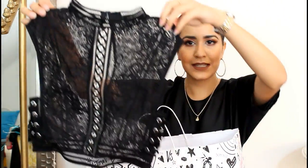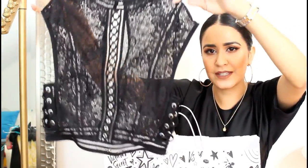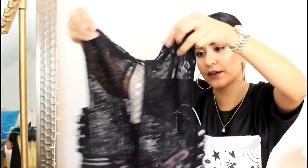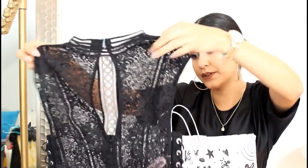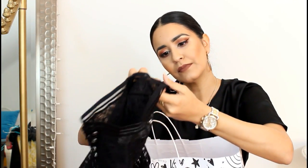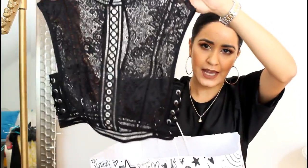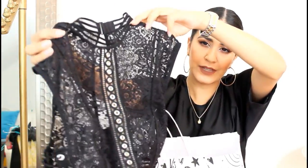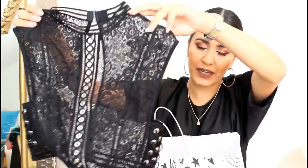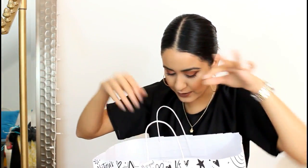Then I got this cropped lace top. Look at this top — I can see myself wearing this with a black bra on the bottom. Fabulous. Originally $54 and I paid $6 for this one — that's why I was like, I need to take this. I can wear this if I ever go out for dinner or clubbing with a high-waisted black skirt. This one's so sexy, I love it.